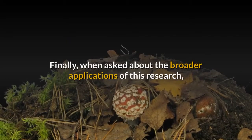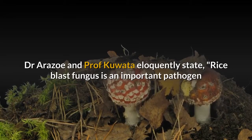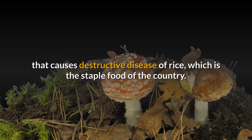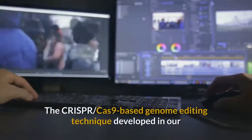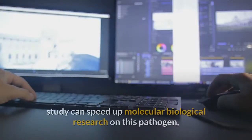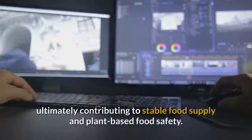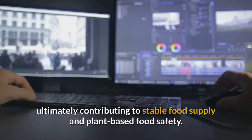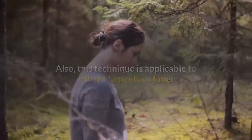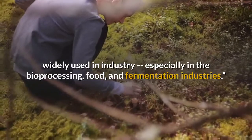When asked about the broader applications of this research, Dr. Arazo and Professor Kawata state: Rice blast fungus is an important pathogen that causes destructive disease of rice, which is the staple food of the country. The CRISPR-Cas9-based genome editing technique developed in our study can speed up molecular biological research on this pathogen, ultimately contributing to stable food supply and plant-based food safety. Also, this technique is applicable to other filamentous fungi widely used in industry, especially in the bioprocessing, food, and fermentation industries.